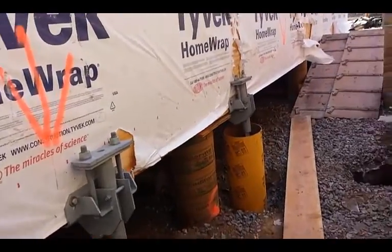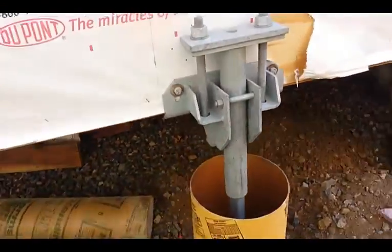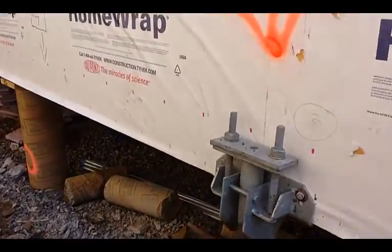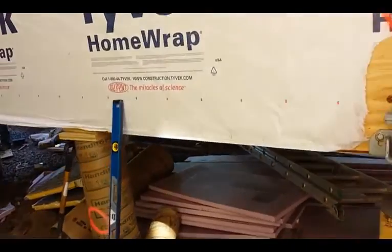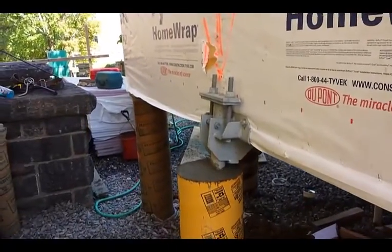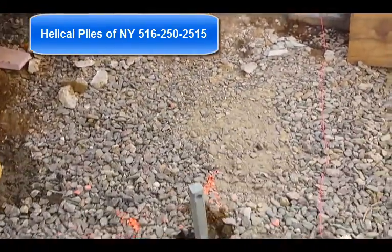We came upon bedrock. Westchester County is known for a lot of bedrock, and I can show you existing bedrock right here. It was very challenging trying to install and get our torque as well as our depth to install our piles. Once you reach bedrock, obviously the pile does not advance anymore, and therefore the pile is complete and needs to be loaded and secured to the building, as you can see here. The weight of the building will keep the pile in place as well. We've begun grouting some of these piles already — the sono tubes — and we have a few more to go, as well as this one here.